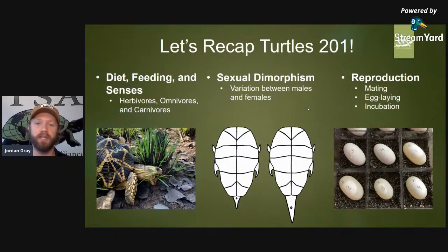With senses, we talked about the ability of smell through their nares, which is the membrane that resides over their inner ear canal. We talked about their eyesight and their beak morphology — their maxilla, their mandible, and the horny covering of keratin that overlays that bony structure. We also discussed different strategies for feeding and the three major groups: herbivores, omnivores, and carnivores.